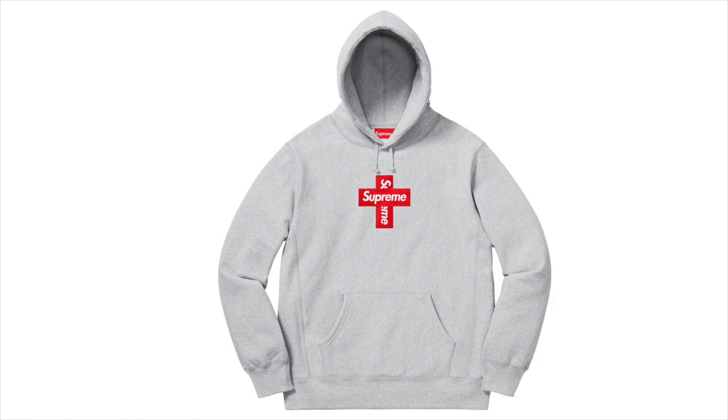Next up we got the Supreme Cross Box Logo Hooded Sweatshirt. I actually think Supreme did better than they normally do for the box logo on this — it's just a regular box logo but I've seen a lot of people saying it's not that cool. I definitely think it's a better design than the normal box logos. Are you really out here buying the same box logo every year? I mean I'd resell it, but either way I think it's an original design and Supreme's trying to switch it up. It's kind of nice for Supreme to actually switch up the design on the box logo once in a while.